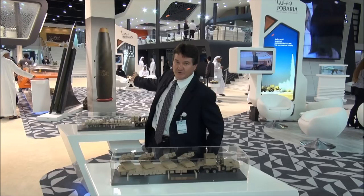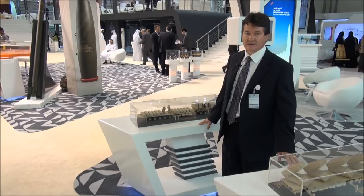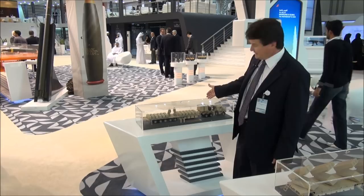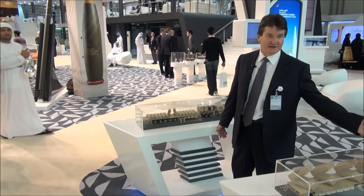The ammunition is supplied by our sister company, Boerkan Munition Systems, which supplies the 122 millimeter rocket. Part of the system is an ammunition resupply vehicle, which is also a support vehicle. The resupply vehicle has a backup generator which can replace the generator on the weapons system in case of a failure, as well as resupply 240 rockets.